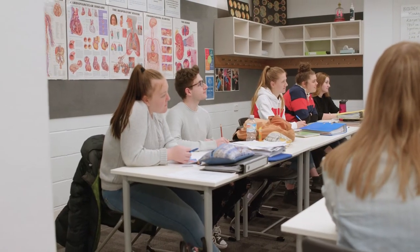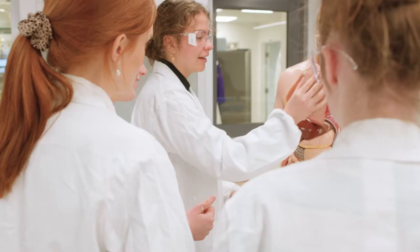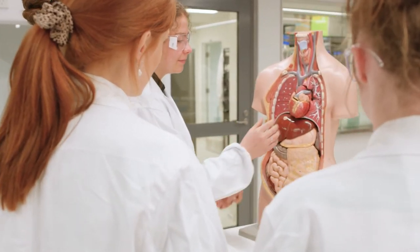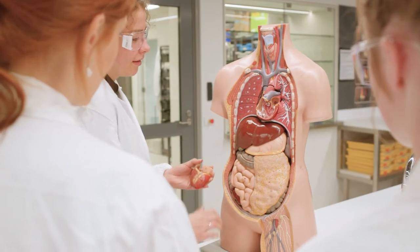We look at cells and how the basic unit of life works. We look at body systems, particularly the human body — how our digestive system works, our circulatory system, that kind of thing. We also look at how organisms interact with the world around them, which is called ecology. It's very practical.